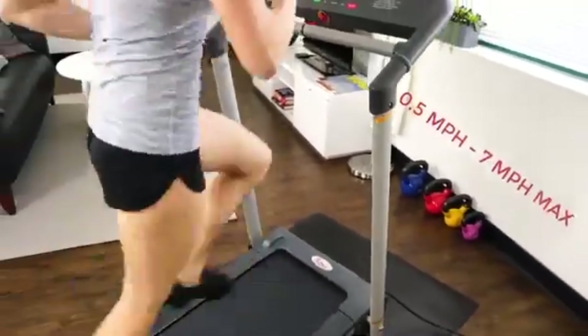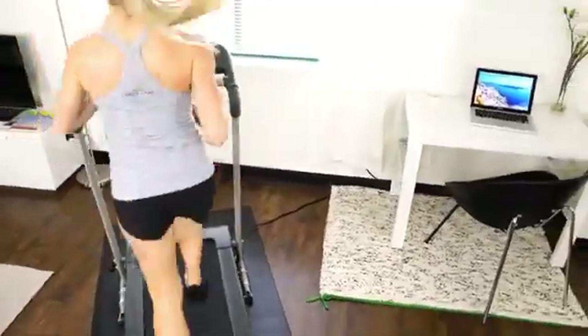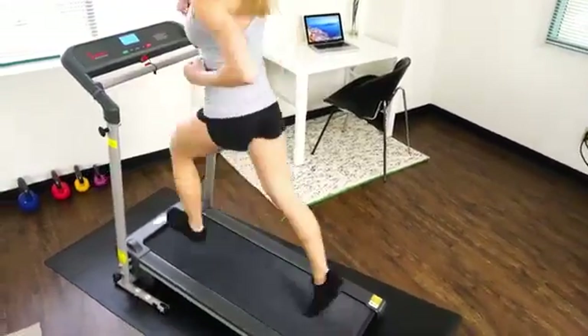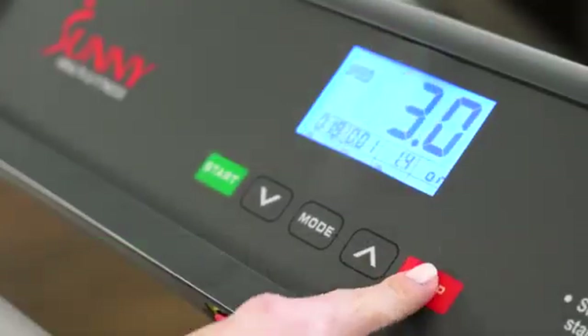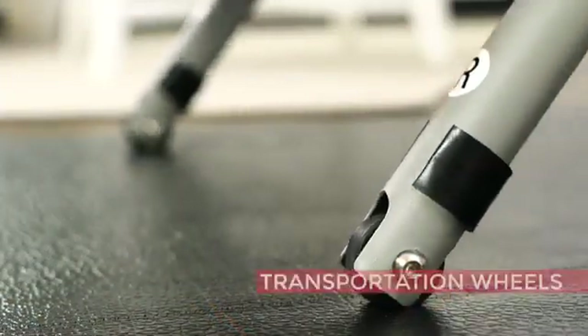See all your gains and losses on the multi-display backlit console. Simple to use buttons to quickly start and stop, and an auto-pause feature so you won't lose your workout progress.